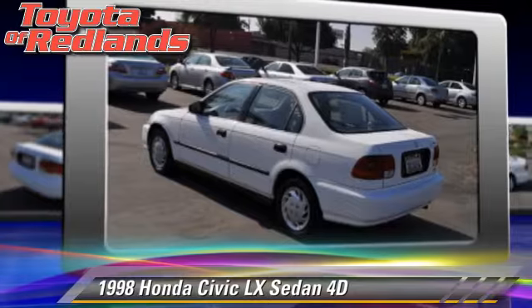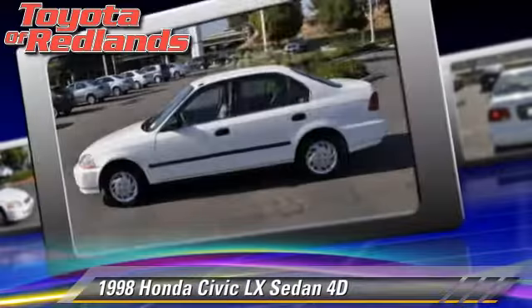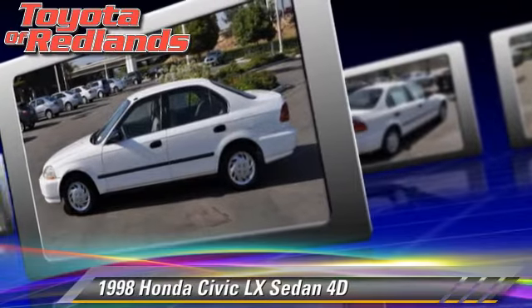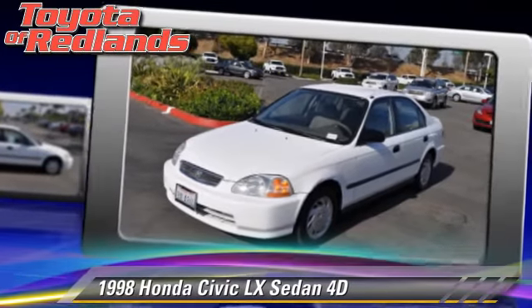This Honda features front-wheel drive, dual front airbags, and tilt wheel. Comfort and convenience features include power door locks, power steering, and power windows.